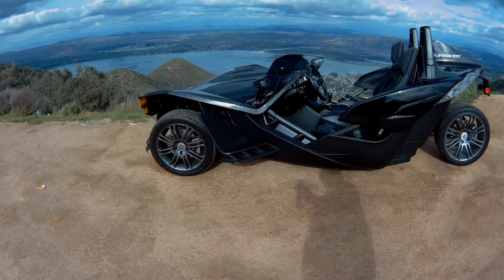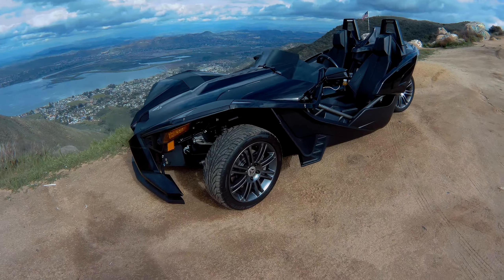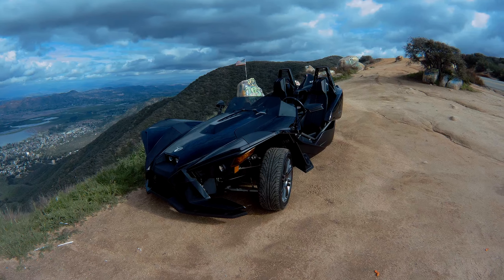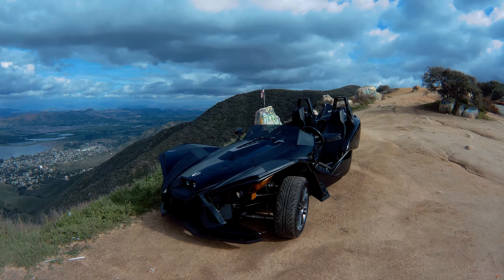Get out and rent one — I'm not going to buy one, but rent one. It's a lot of fun to drive, especially on a nice sunny day. Alright, take care, have yourself a great day guys, bye!